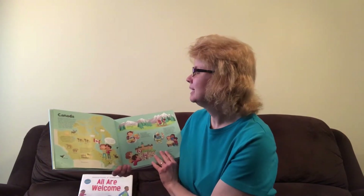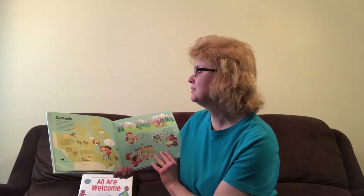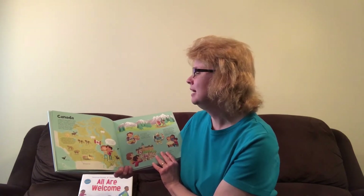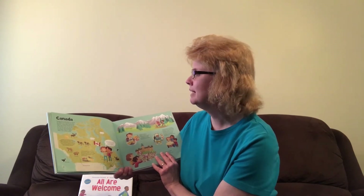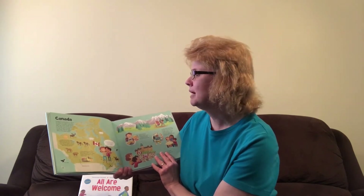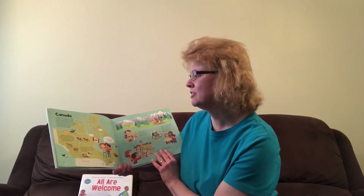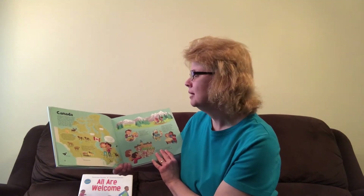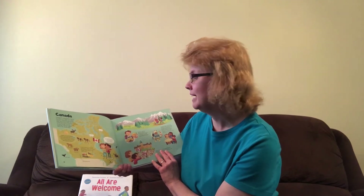Canada has a population of about 35 million. It's made up of many terrains: mountains, grasslands, lakes, and oceans. When we traveled to the east coast to visit the Maritimes, we saw the Bay of Fundy, a long ocean bay with the highest tides in the whole world. Canada is the second largest country in the world, and its climate varies dramatically from coast to coast. Most of Canada is cold and snowy in the winter, but some parts have hot summers.